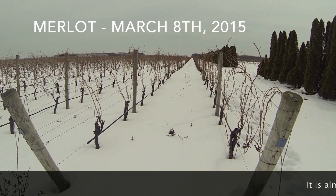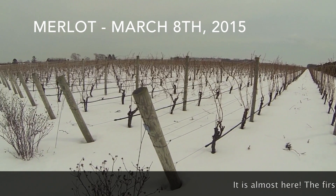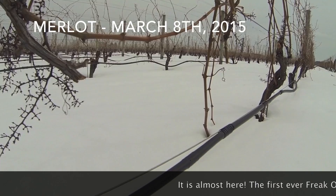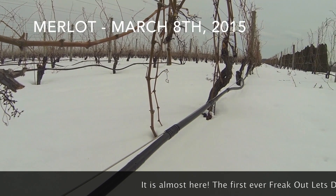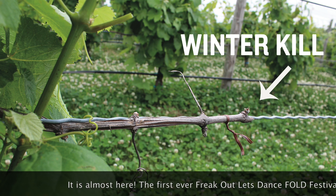The year had its adversities right from the beginning with the bitterly cold winter that made pruning challenging. The cold winter caused what we sometimes refer to as winter kill. Winter kill occurs when extremely cold temperatures kill tiny pre-emergent buds. These buds will provide the growth for the upcoming season.